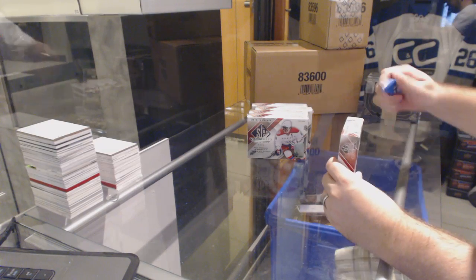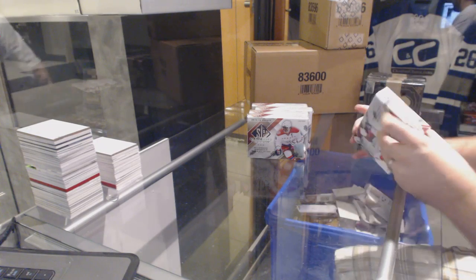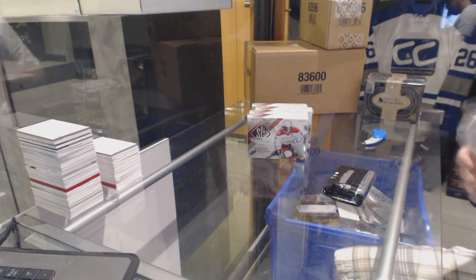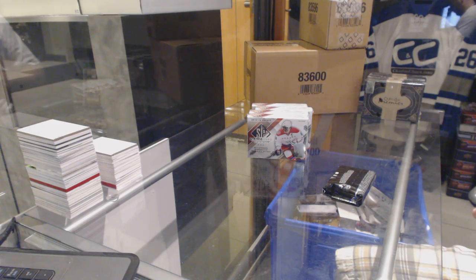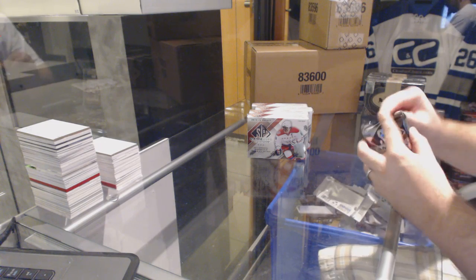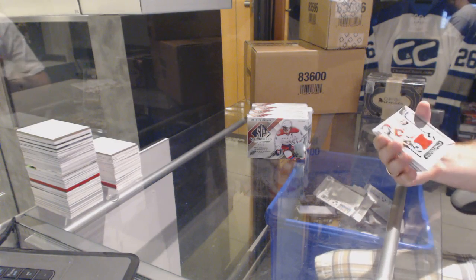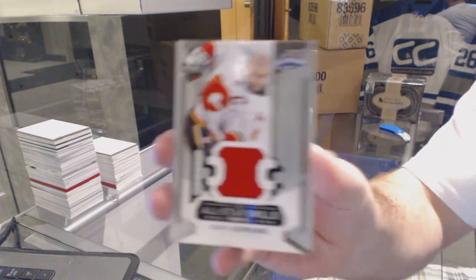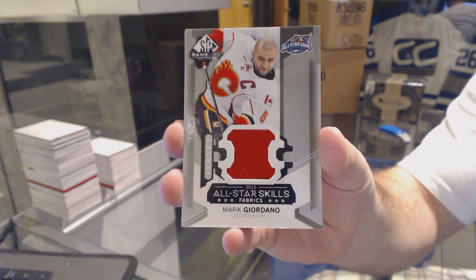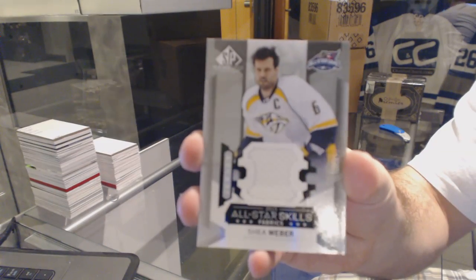Here we go — Buffalo 987's five-box break of SP Game Used. Starting off with an All-Star Skills jersey, Mark Giordano. Next up, another All-Star Skills jersey, Shea Weber.